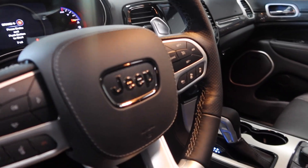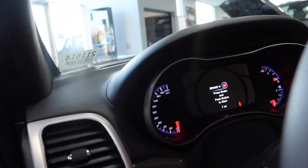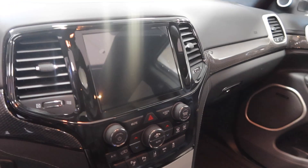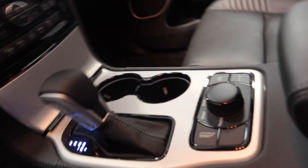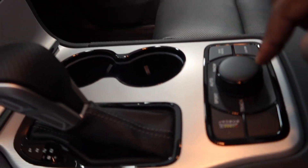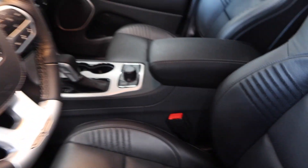Y'all see the Jeep on the stairwell. Now this dash is different — it's blue, but it still does the 200. Obviously we got the infamous screen right there with the legendary shifter. Something I like about this one is the dial right here for track, sport, auto, snow — all of it.